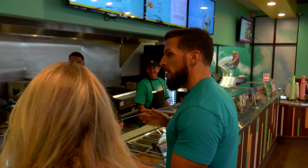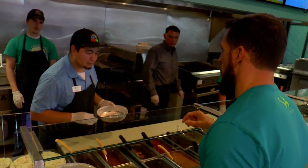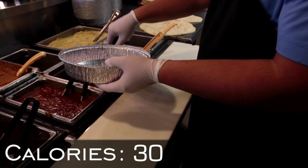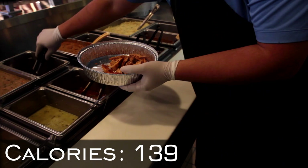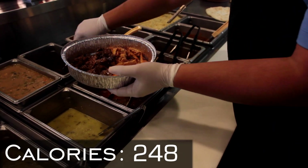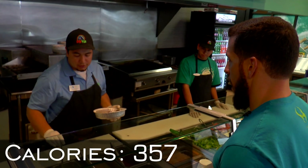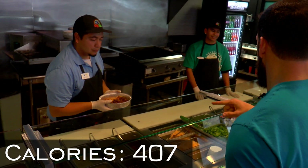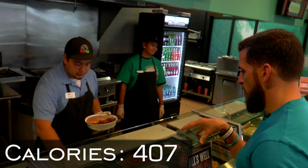I'm going to do a large Baja bowl — no tortilla, no rice, no beans. I'll do chicken and then a double order of steak as well, so double meat. Normally on a Baja bowl they put tomatillo salsa, roasted green chilis, or roasted red tomato — I'll skip that. No cheese, I'll do lettuce.